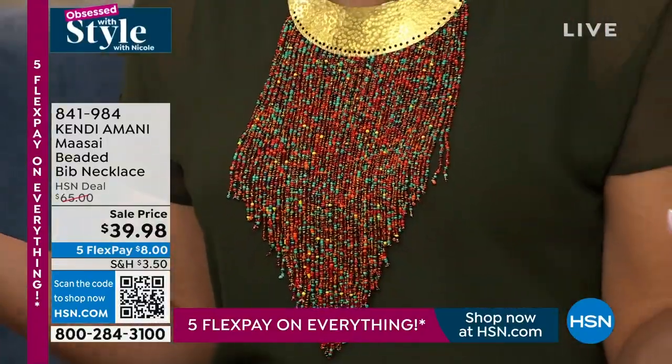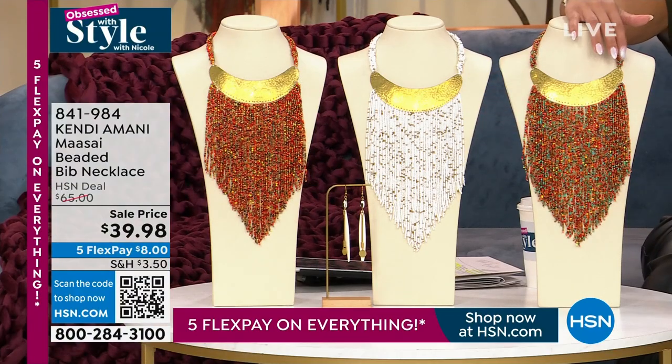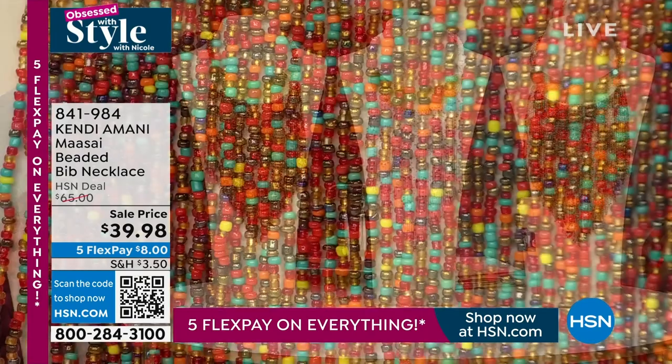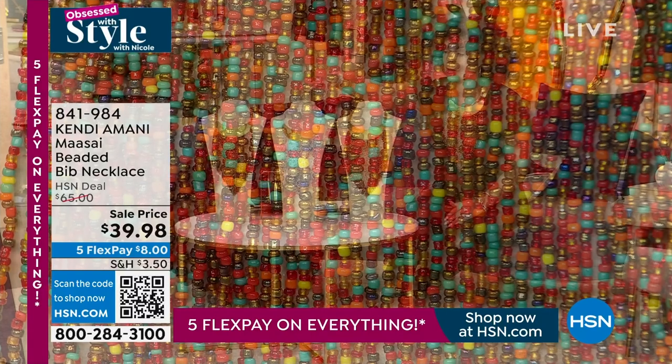We only have our final few hundred left — a little more than 300. The one I'm wearing right here, we call this our turquoise color multi. You can see there's about a hundred left in this one. This is the one I'm wearing to pull out the green in the top I'm wearing from Colleen.